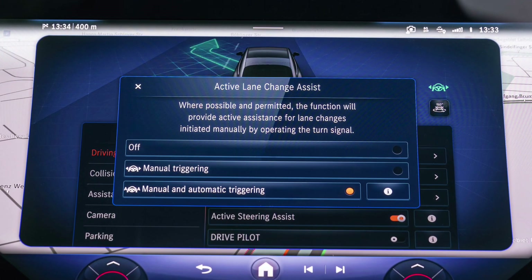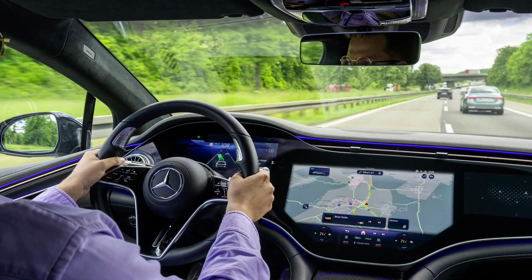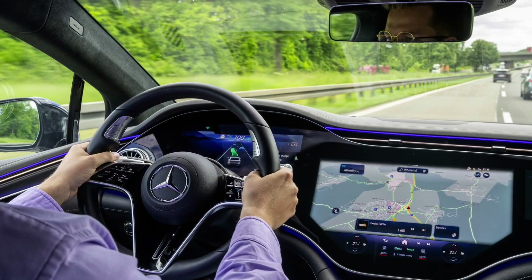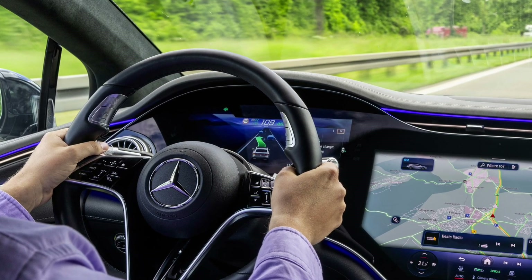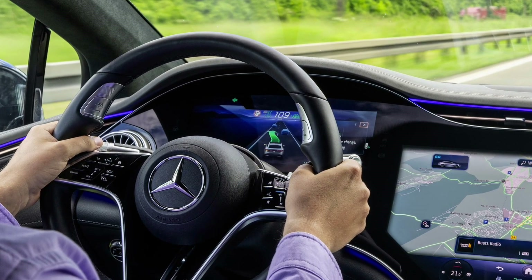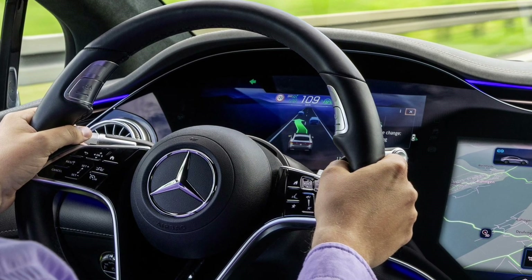In parallel to the corresponding new car configuration, Mercedes-Benz is also offering the automatic lane change function for around 200,000 cars already delivered in Europe. The new assistance function can be installed in stages from September 2024 via an over-the-air update, via the car's mobile phone connection.